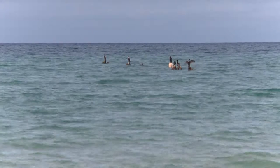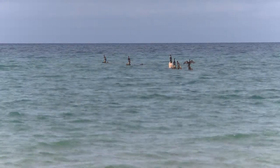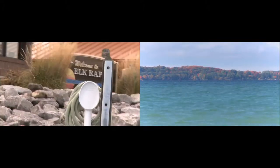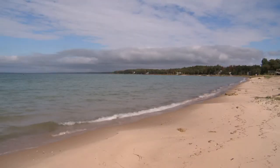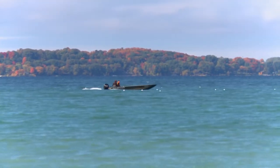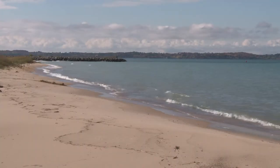Just a half hour northeast of Traverse City, in the east arm of Grand Traverse Bay, lies Elk Rapids. Visitors can easily appreciate the expanse of fresh water and fall colors. But what they might not realize is the importance of the Great Lakes reefs below — spawning reefs to be exact.